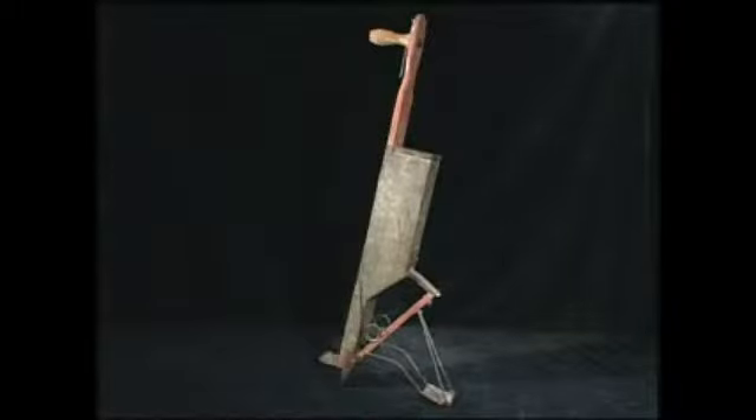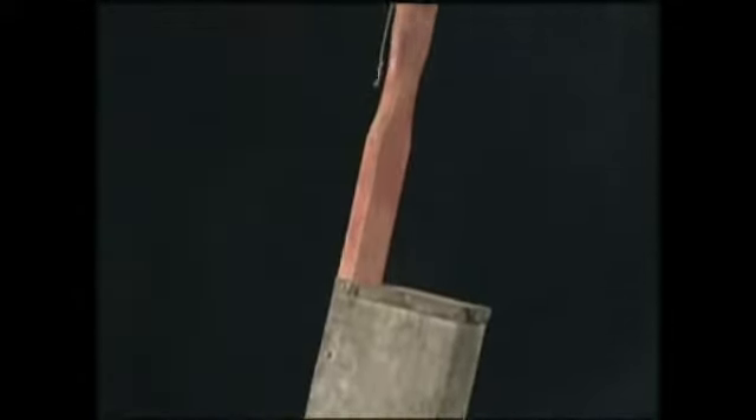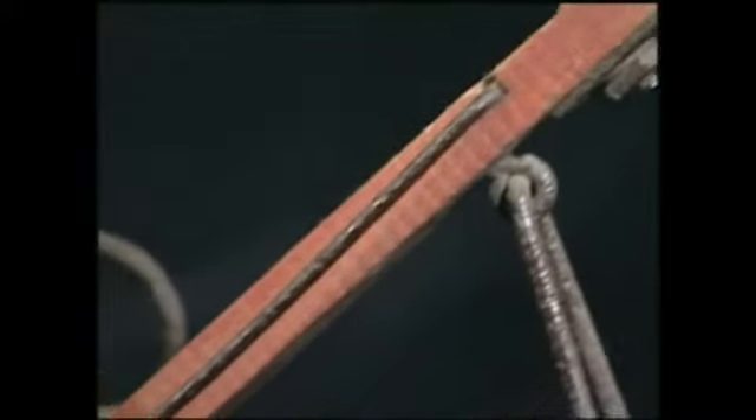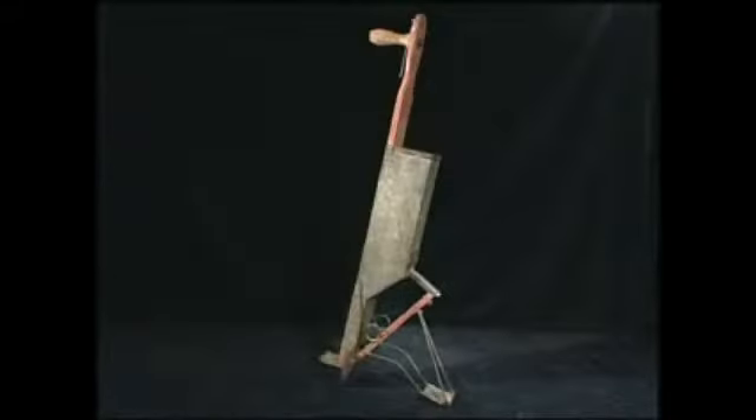As time advanced, so did the farmer. Many farm tools became updated for ease of use and longevity. The pea planter was no exception. This updated version of the wooden, handmade planter works much the same way. The biggest difference being it is made of metal, which was meant to last longer than wood.